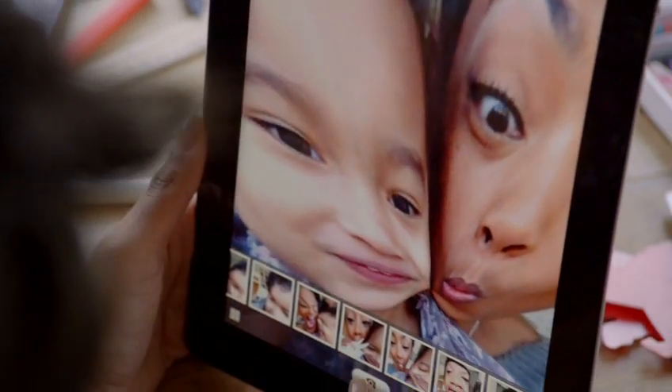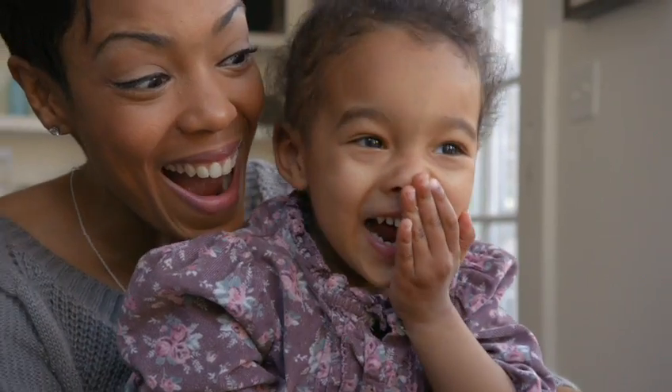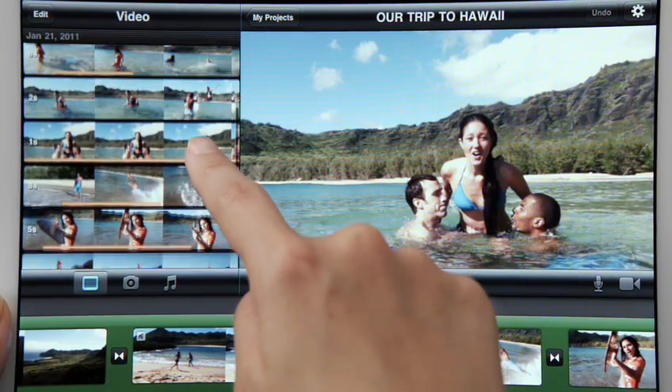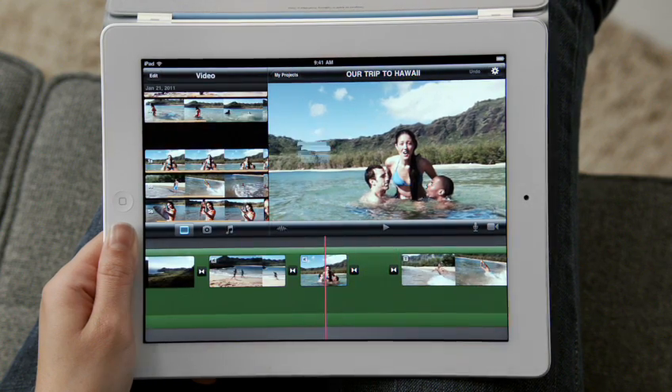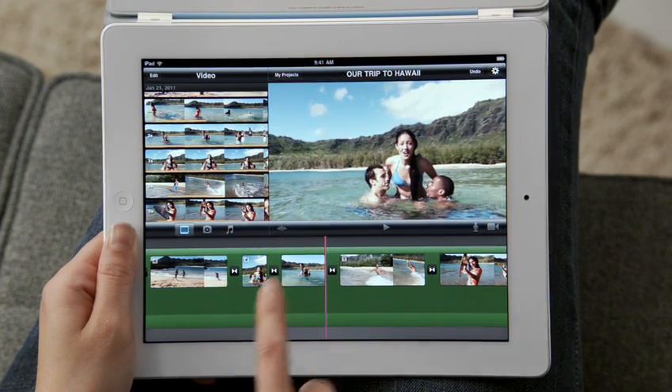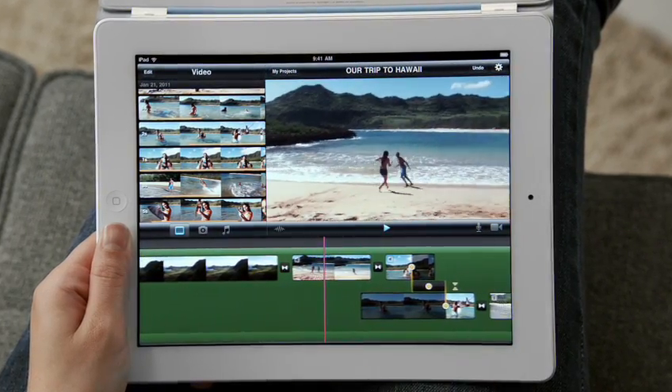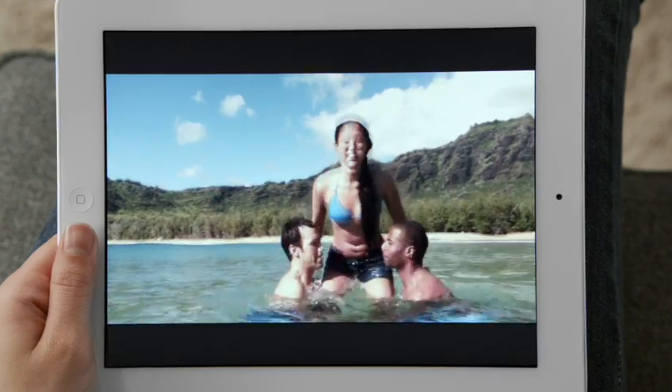PhotoBooth is so simple to use, and it's just ridiculously fun. With the new rear-facing HD video camera, iMovie is just a natural on the iPad. The display is so big that there's plenty of room to edit your video. And when you're done, your movies look awesome on the big, beautiful display.